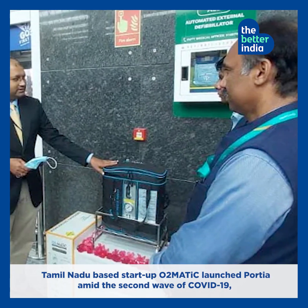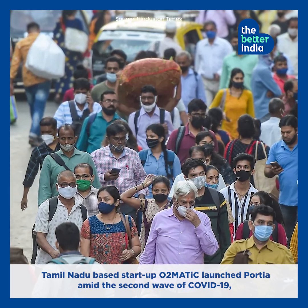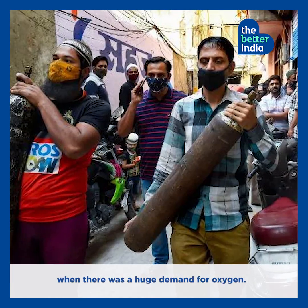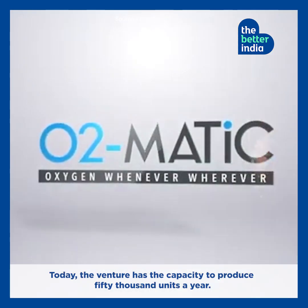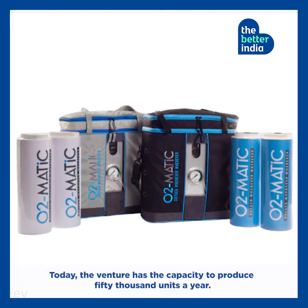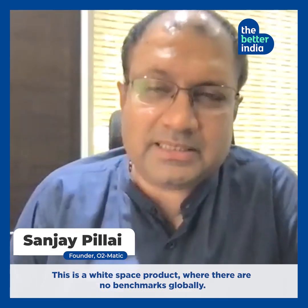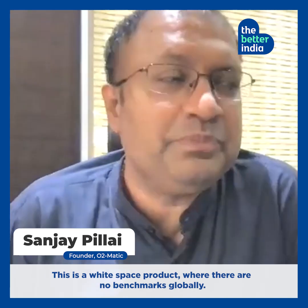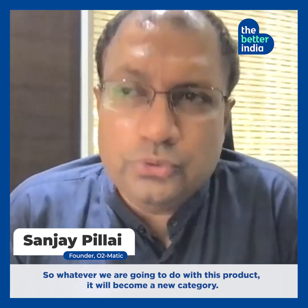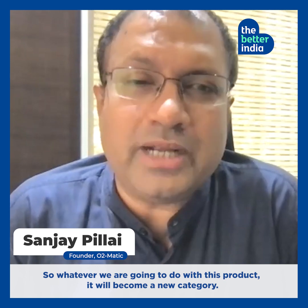Tamil Nadu-based startup O2Matic launched Portia amid the second wave of COVID-19, when there was a huge demand for oxygen. Today, the venture has the capacity to produce 50,000 units a year. This is a white-space product, fundamentally, where there are no benchmarks globally. So whatever we are going to do with this product, it will become a new category creator.